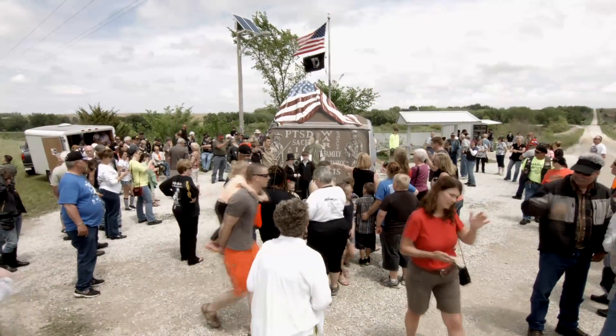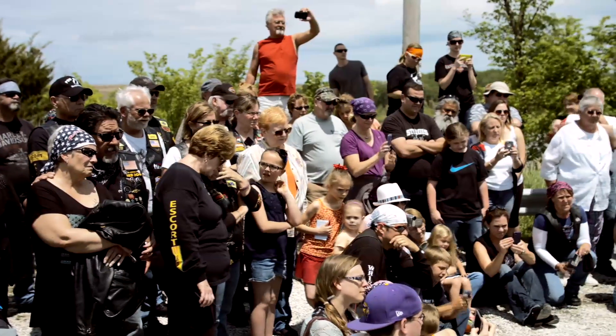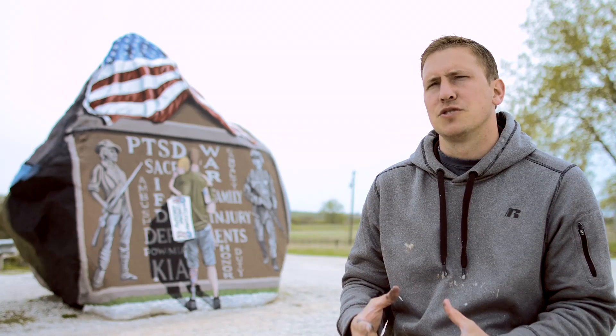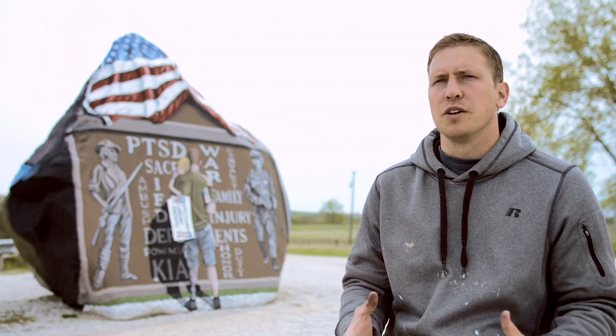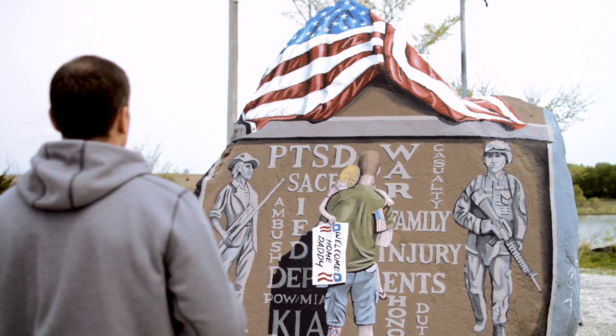While the Freedom Rock is my thank you to veterans and a volunteer effort, the Freedom Rock Tour is a funded project that takes the message of the Freedom Rock — thanking our veterans — and couples that with Iowa Tourism, trying to put a Freedom Rock in every single county in Iowa.